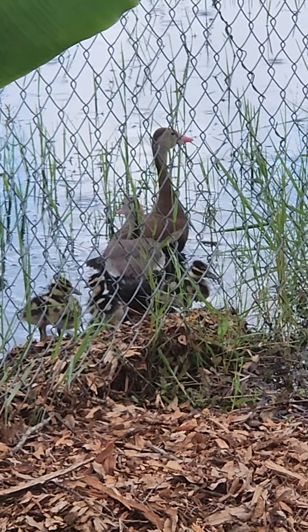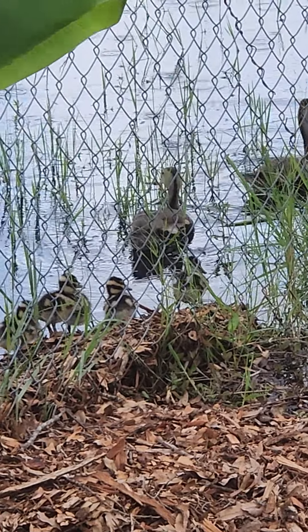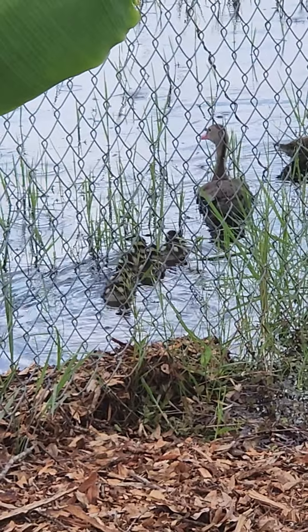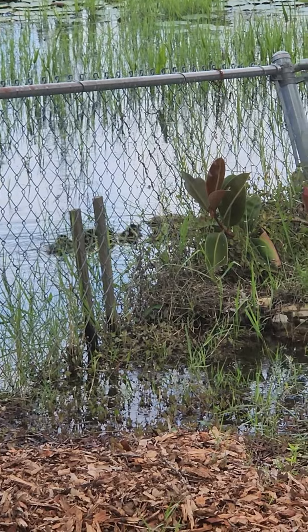I don't want to upset them anymore so I'm going to back up. Yeah, I've upset them — they're going to move. They're going to be okay. They're like, okay, it's time to go. Come on babies, y'all follow me. Look at them. I love our babies.